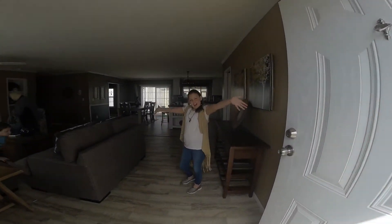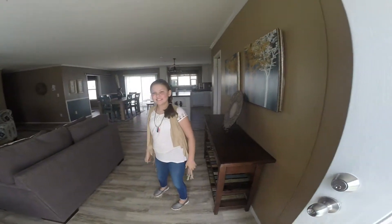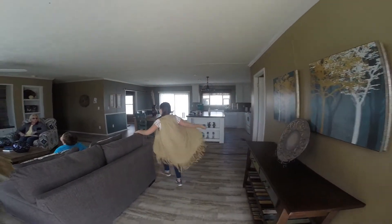Welcome to our home! Let's go up over here.